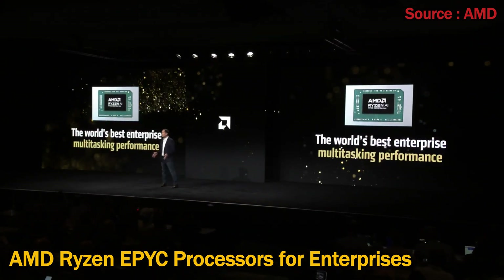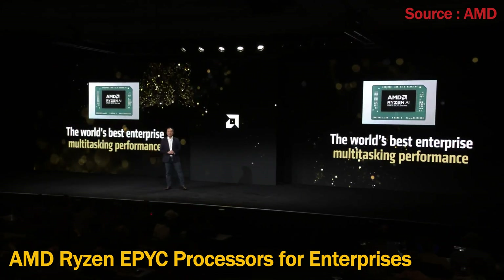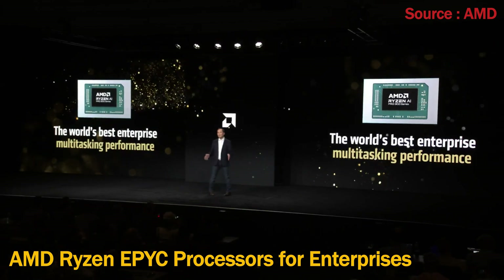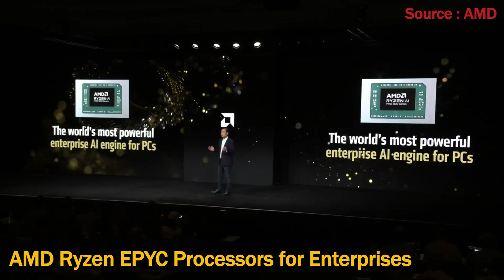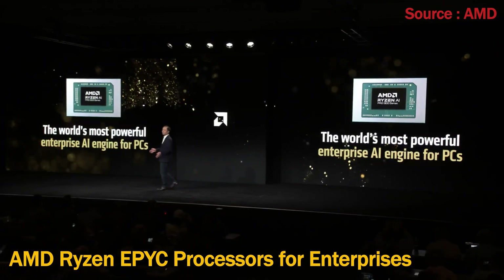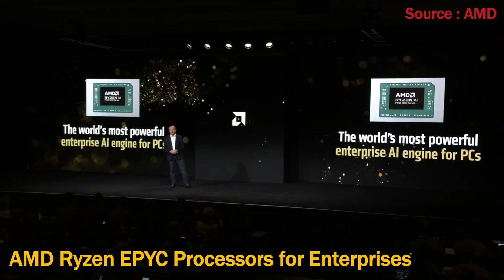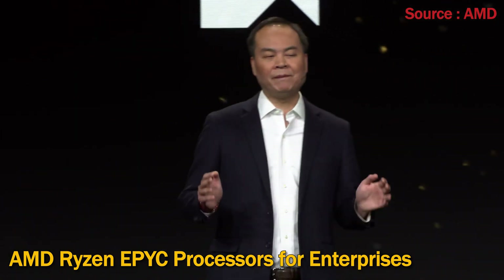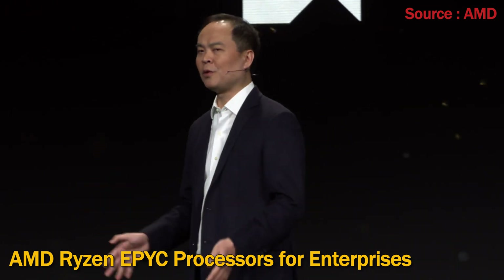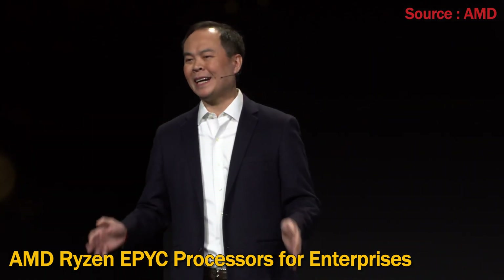In a world where everyone does more than one thing at a time, working with slow, unreliable PCs should be a thing of the past. We also equipped them with the fastest AI engine ever built, delivering the most NPU TOPS in the industry. With AMD, businesses can future-proof their investment and empower their workforce with the disruptive AI features coming down the pipeline.